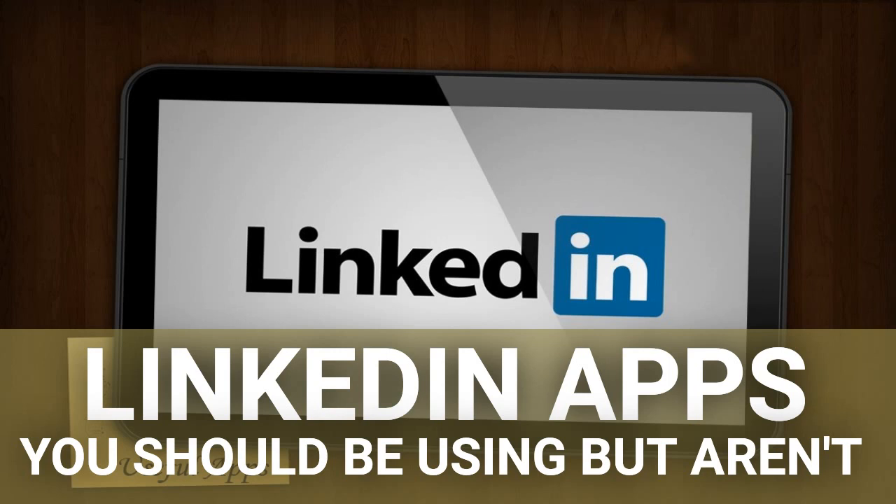Another LinkedIn app is Pulse, which can come extremely handy if you want to stay on top of things. It shows you all the news tailored for you, and you can easily explore business content.